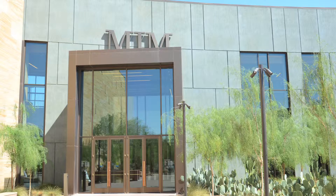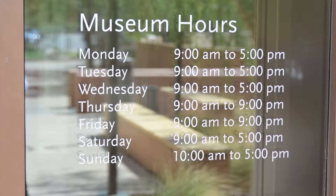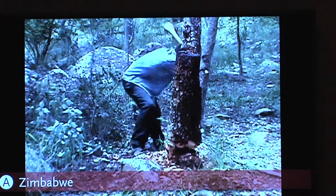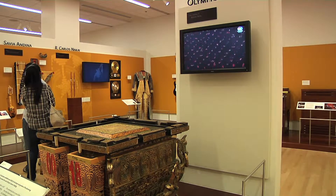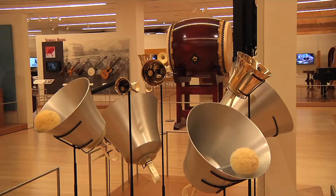MIM has a fantastic education department and they are always bringing in school children and touring them around, showing the various aspects of the museum. As a member of the curatorial department, I get to contribute to some of the content they teach the children, which is a very rewarding part of my position. Sometimes I speak to kids as well and get to see their excitement about the musical instruments and the magic of what they're seeing at MIM.